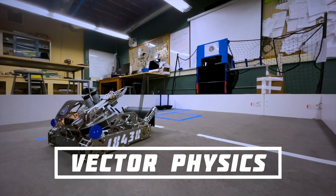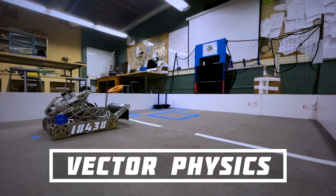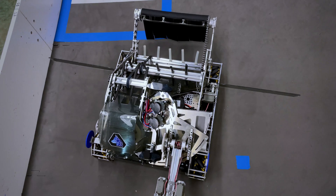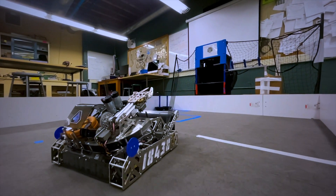Lastly, our code uses a vector physics equation to adjust the angle of the shooter's telescoping hood to compensate for the robot's velocity. This allows it to shoot consistently at our target even while moving.